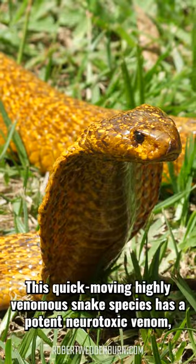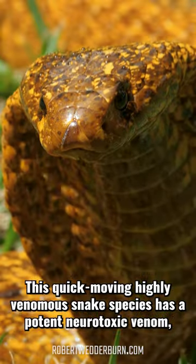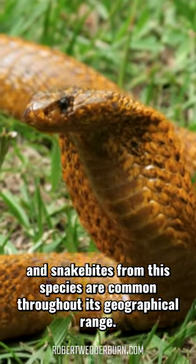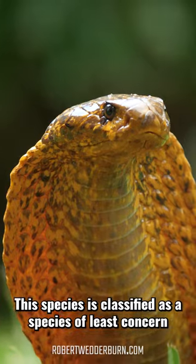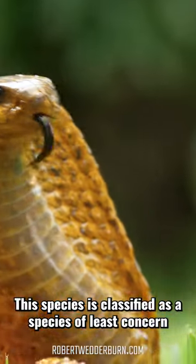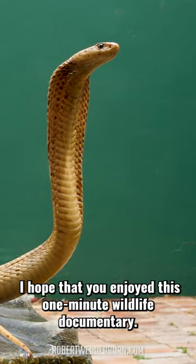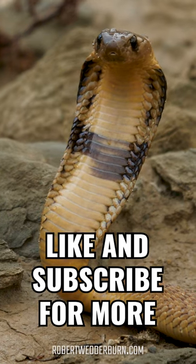This quick-moving, highly venomous snake species has a potent neurotoxic venom, and snake bites from this species are common throughout its geographical range. This species is classified as least concern on the IUCN's Red List of Threatened Species. I hope that you enjoyed this one-minute wildlife documentary — like and subscribe for more.